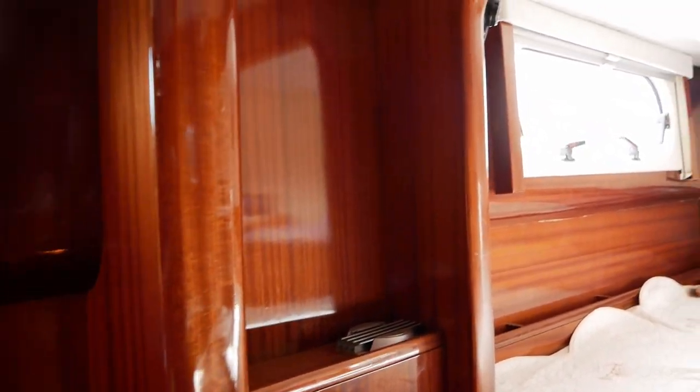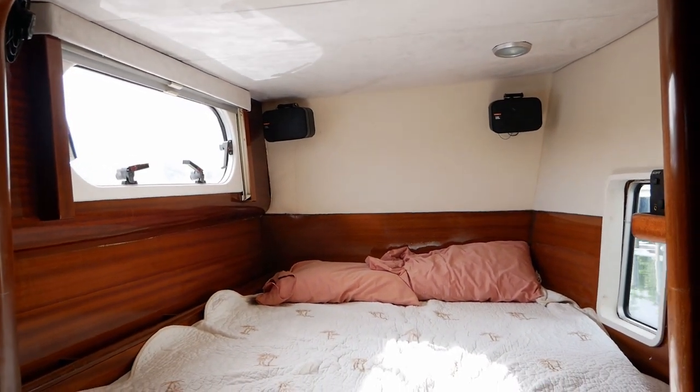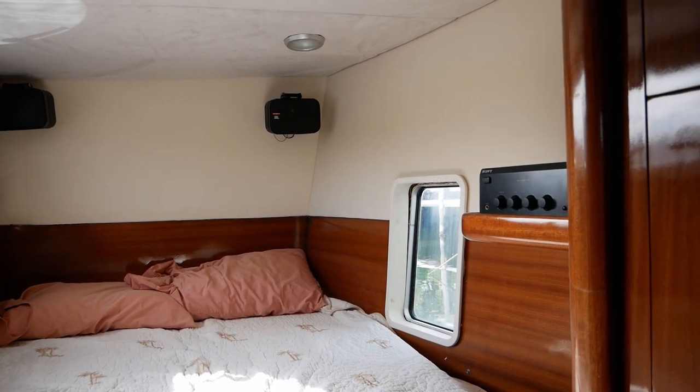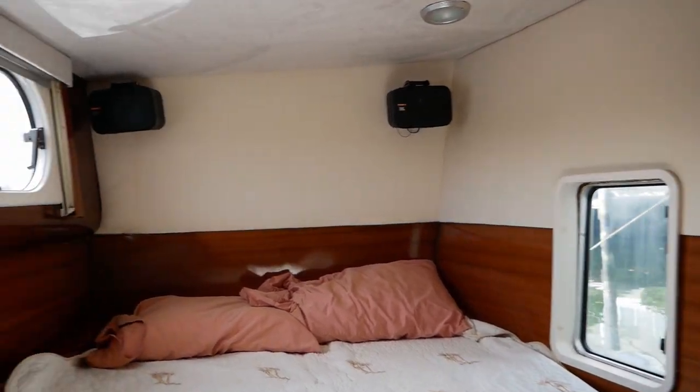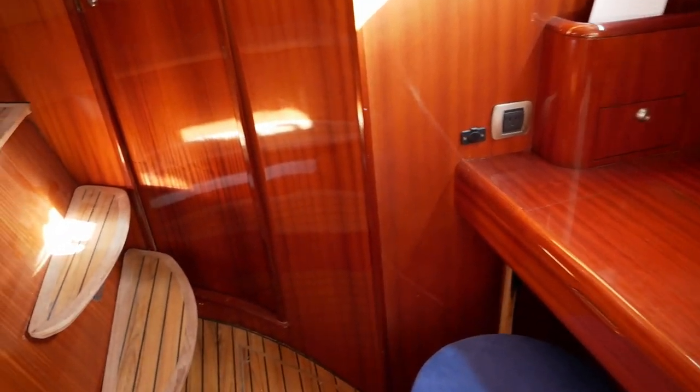The forward guest cabin has a double berth, as well as a nice stereo system. There's also a desk and another wet head.